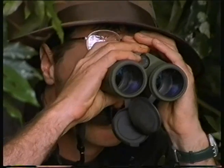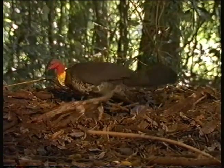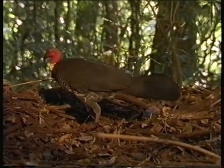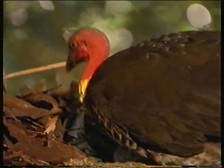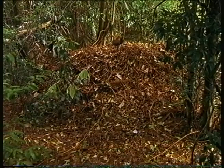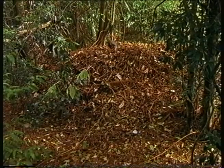Brush turkeys belong to a family of birds called Megapodes, which simply means big feet. And they use those big feet to rake together moist leaf litter into a very large mound, sometimes several tonnes. And it's just a very big compost heap, and that compost heap gets hot — and into that compost heap the females lay their eggs.